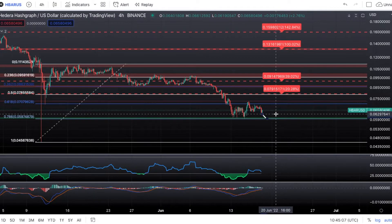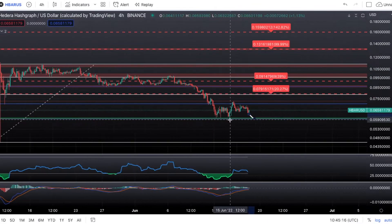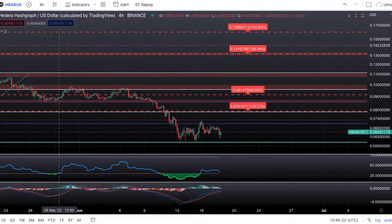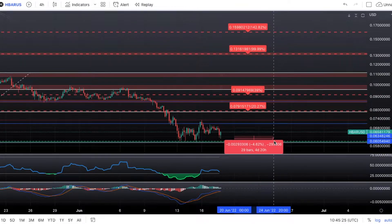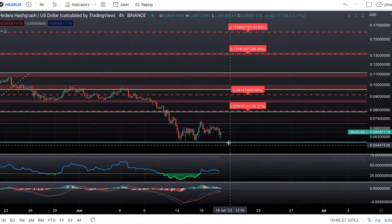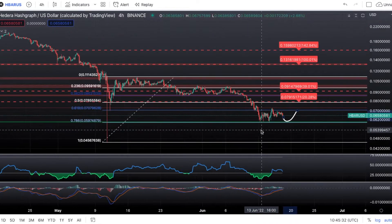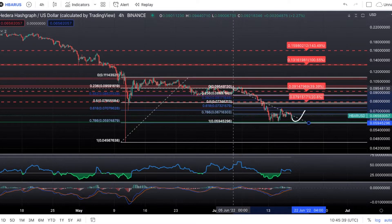Short term, I'd be keeping an eye on a retracement back down to the 0.618 around 6 cents. We do have a micro support channel right there — even though it's micro, I've seen small support channels like this act big for coins. So let's keep an eye on a slight retracement for HBAR in the short term, approximately a 5% drop, and see if we bounce from there and this consolidation continues. If we do get a bounce from there, I think we're heading up to the 0.618 for 7 cents.